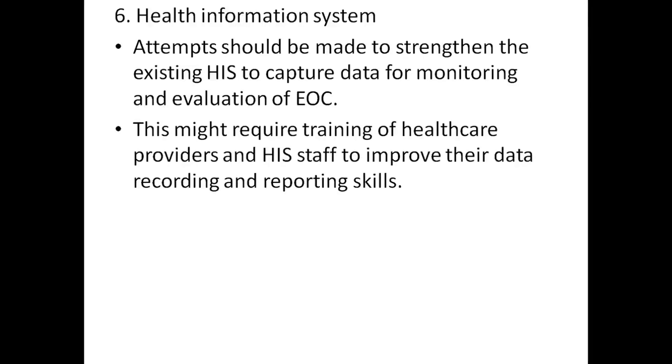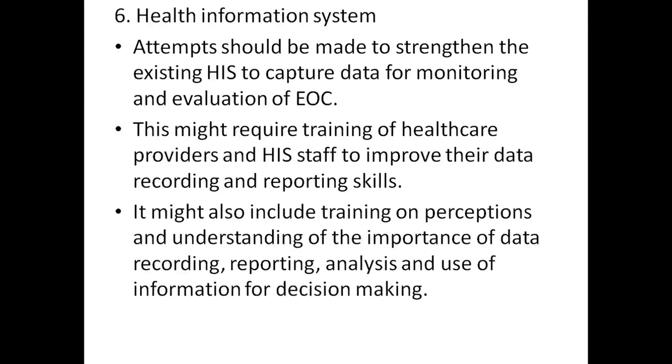This might require training of healthcare providers and staff to improve their data recording and reporting skills. It might also include training on understanding the importance of data recording, reporting, analysis, and use of information for decision-making.